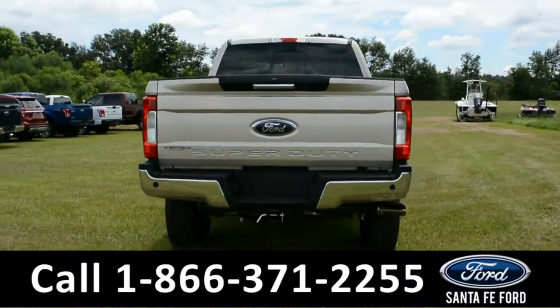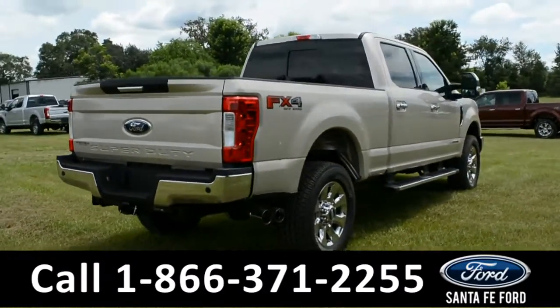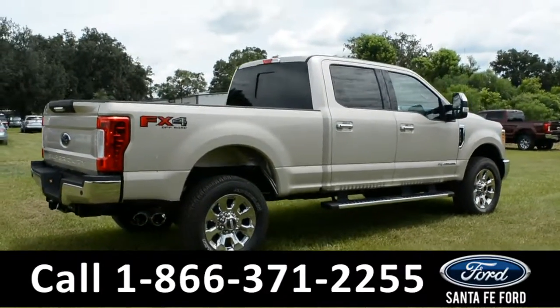For more information on this vehicle be sure to check us out online at SantaFeFord.com or give us a call at the number below. Now let's take a closer look at the inside.